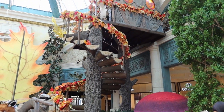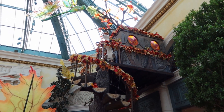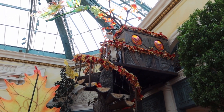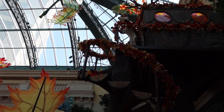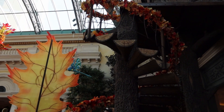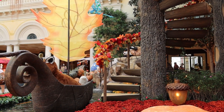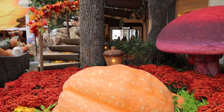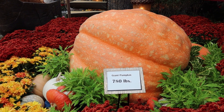Here is that fox up in the tree house, keeping watch over everything. Right at the base of that tree house is this giant pumpkin — it's 780 pounds.